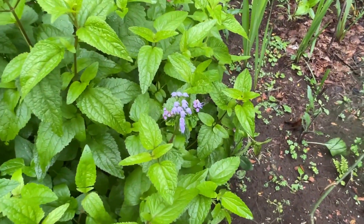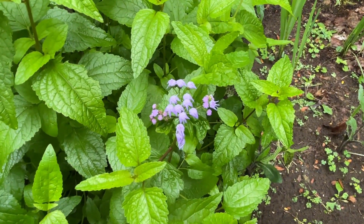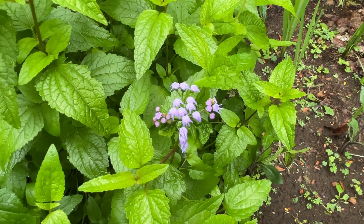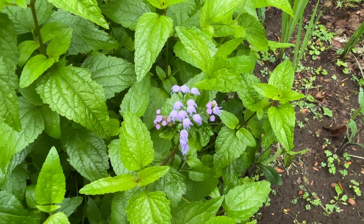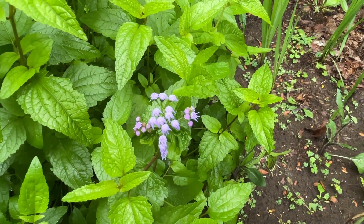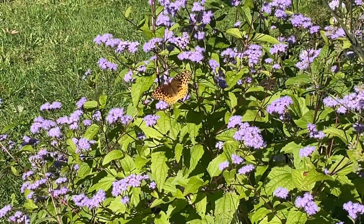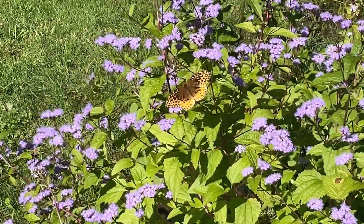It has a late bloom time from July through October. This is a great plant because it blooms late in the season for those last straggler butterflies that come through. It does prefer full sun, although it can take some partial shade.